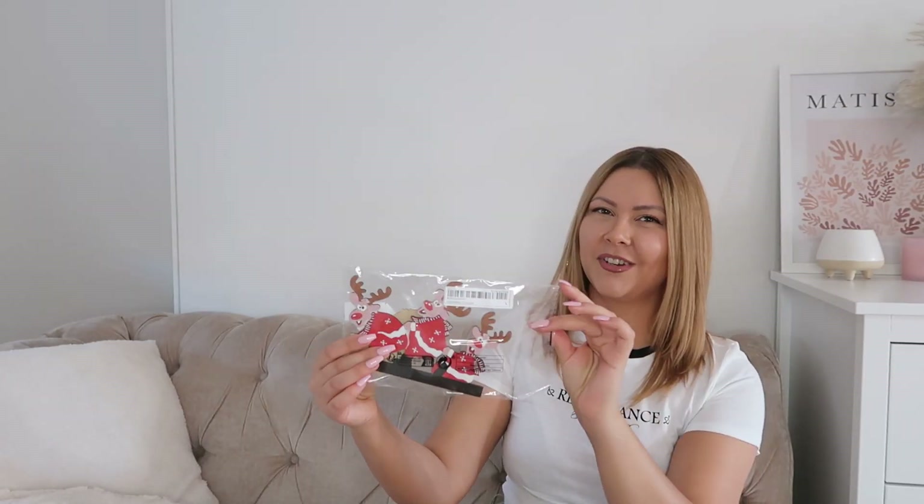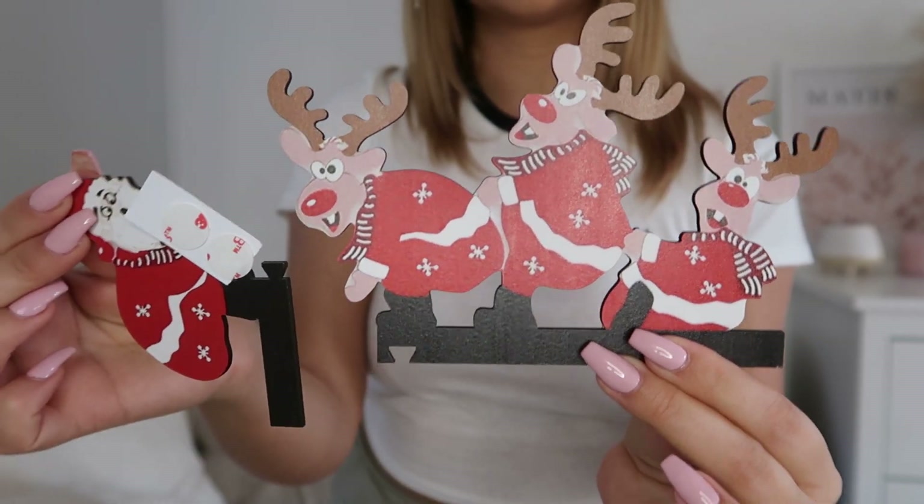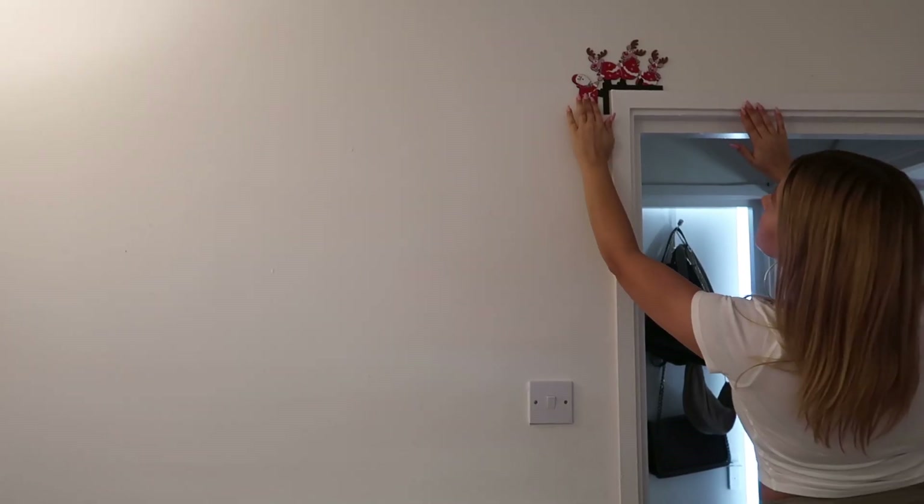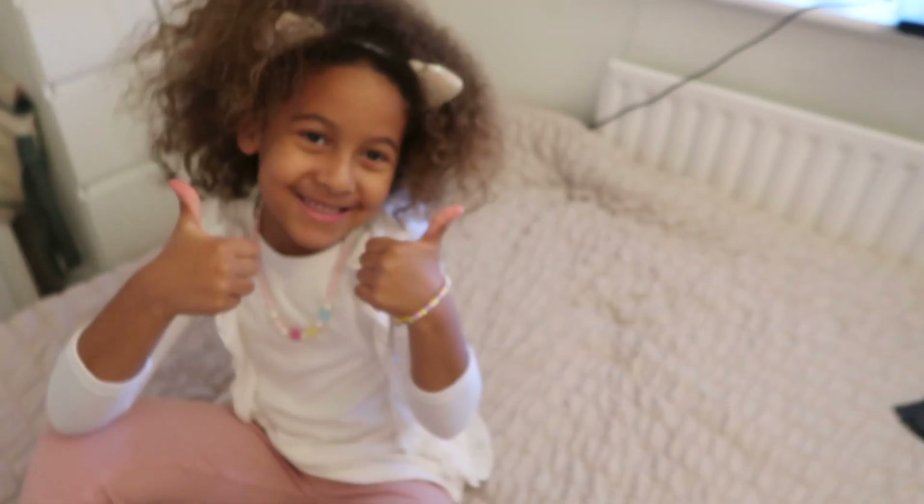I also got this really cute decoration — this is for the door frame. And the last Christmas decoration I got is this two-piece set.